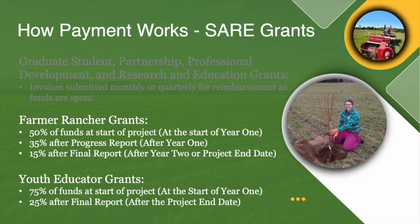Whereas for the farmer, rancher, and youth educator grants, you actually receive a portion of the funds up front so that you can get the work started. And then you receive the rest as you submit progress and final reports and show your good progress.